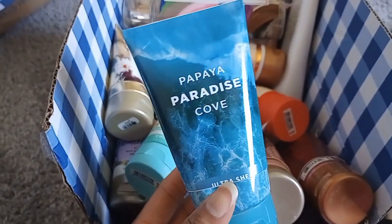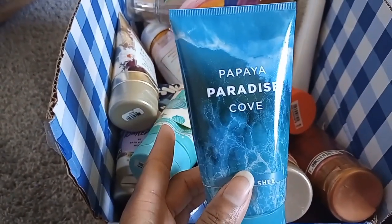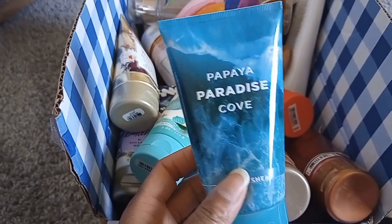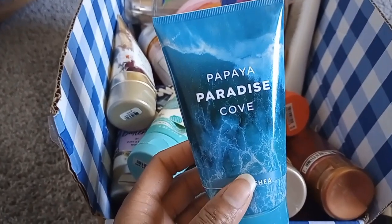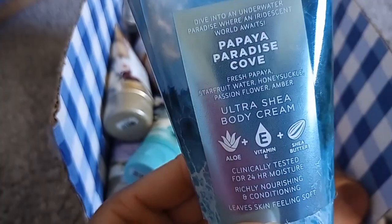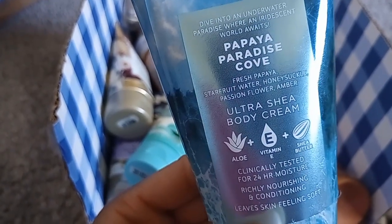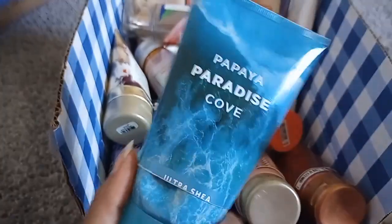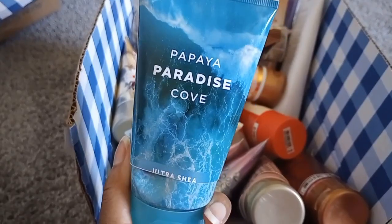Papaya Paradise Cove — a favorite. I think this was my last bottle; I had so many of these. I wish they'd bring it back — they brought back Underwater Oasis, so please bring back Papaya Paradise Cove. It's such a feminine aquatic scent, which you don't often get. Notes: fresh papaya, star fruit water, honeysuckle, passion flower, and amber. It has fruitiness, a floral quality, that pool water scent, and it's definitely amber-y. It reminds me of old-style Bath & Body Works.